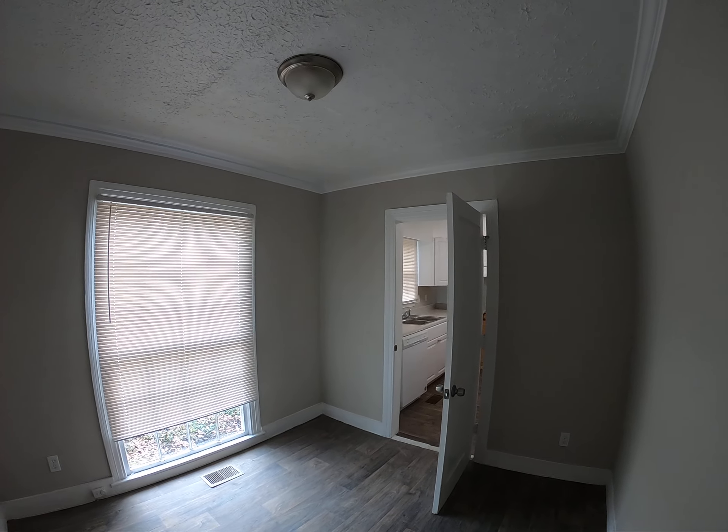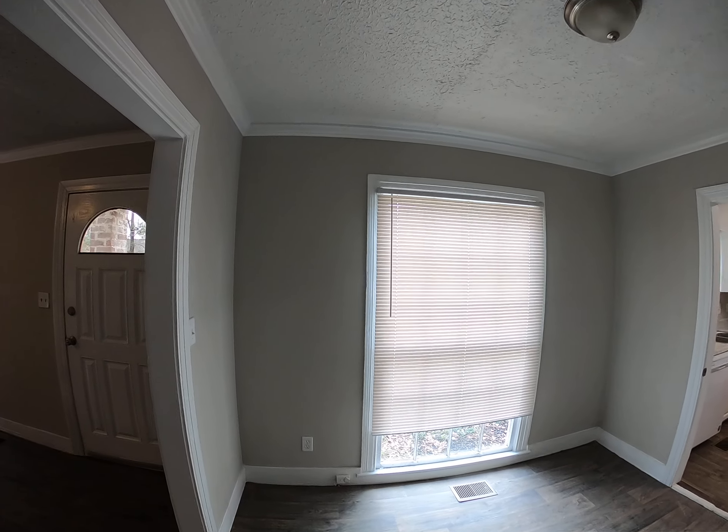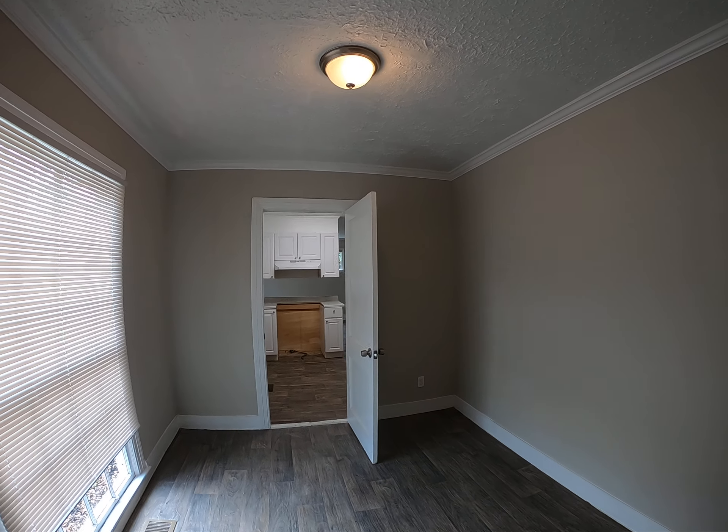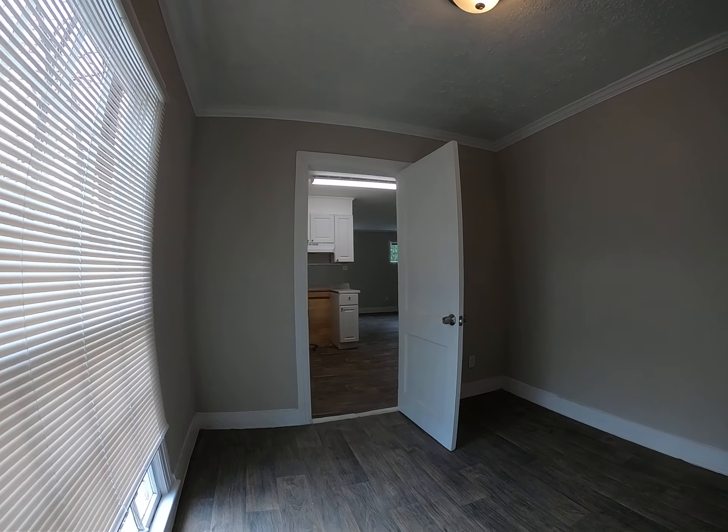Let me show you the dining area, and just wait until you see the kitchen — you're gonna love it, it is huge. Let me turn this light on for you. Okay, there we go. Here's the dining area.